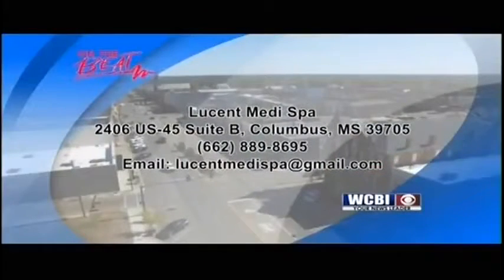Thank you so much, we really appreciate you being here. If you want to find out more information, it's all up on the screen — Lucent MediSpa. Remember, free consultations — give them a call. We'll be back after this short break.